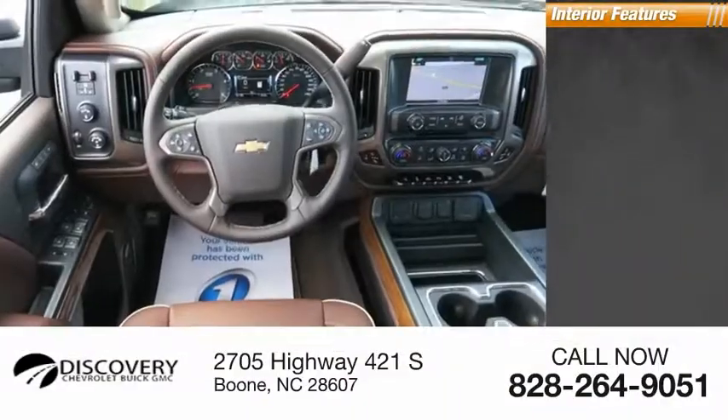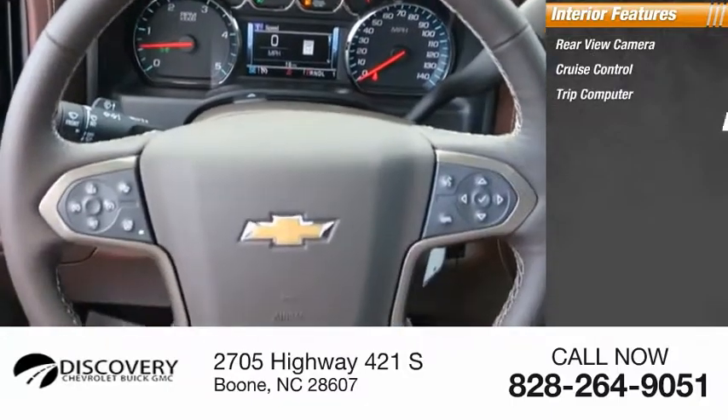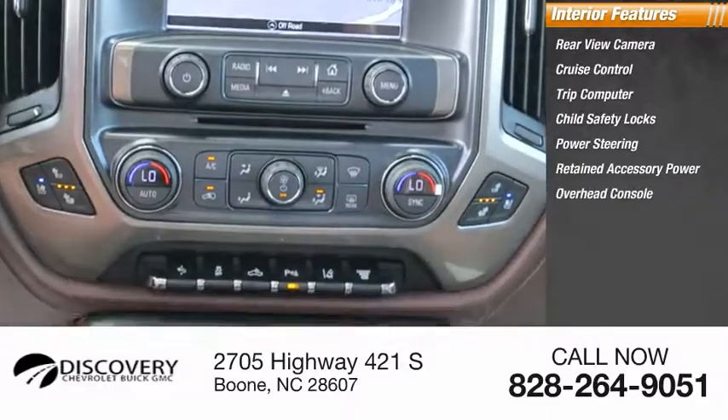Inside you'll find a rear view camera, cruise control, trip computer, child safety locks, power steering, retained accessory power, and overhead console.